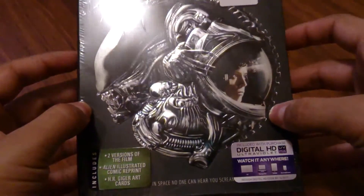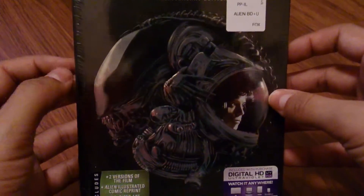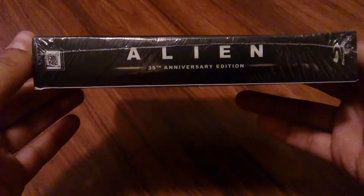Looking at the front, I have not yet seen this movie, which is why I got this. I see the Alien, I see a person, I see stuff. On the side: Alien 35th Anniversary Edition and the Fox logo.